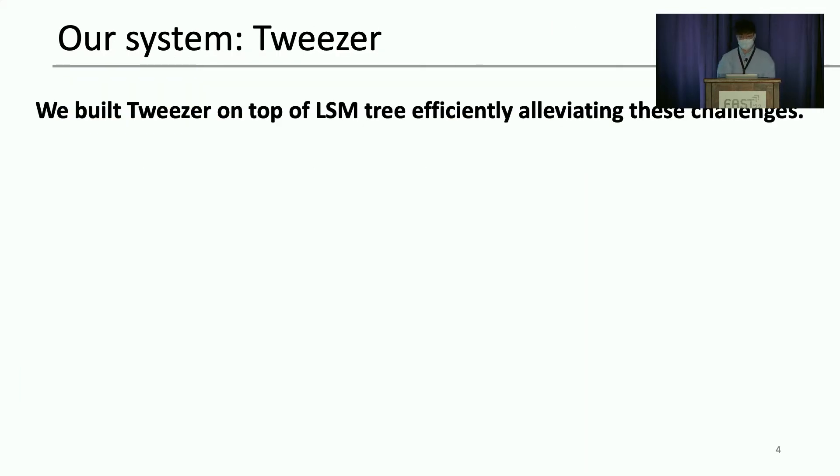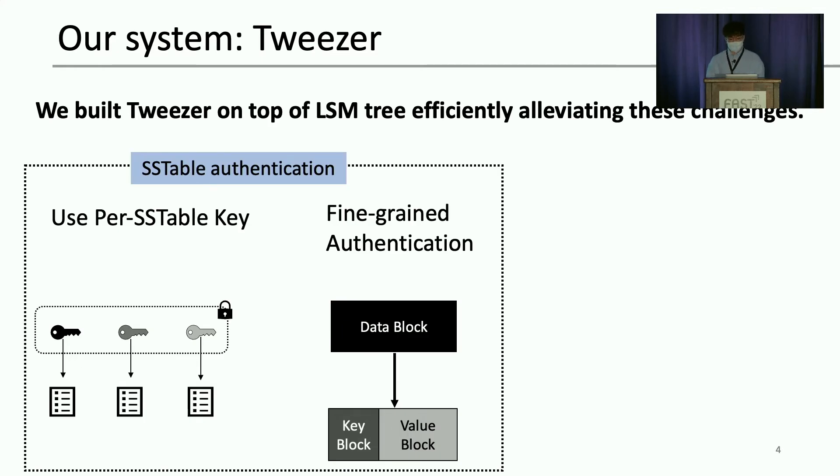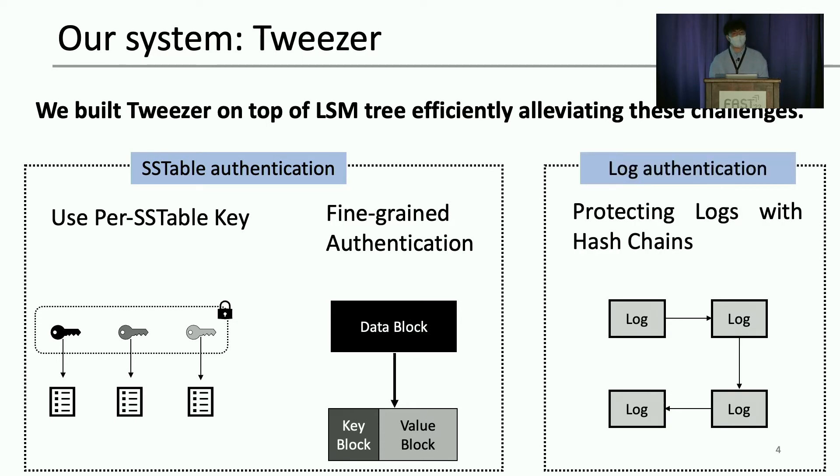On top of this, we designed Tweezer, which eliminates the challenges with an LSM-tree-aware authentication scheme. We found that we are able to avoid using an expensive Merkle tree when authenticating on LSM-tree by using a fresh and unique authentication key for each SS table. This Merkle-tree-free authentication scheme allows us to authenticate key-value pairs separately, further reducing the additional latency from cryptographic operations when reading a single key-value pair. Furthermore, we eliminate the problem of the slow hardware counter more elegantly by using a hash chain.